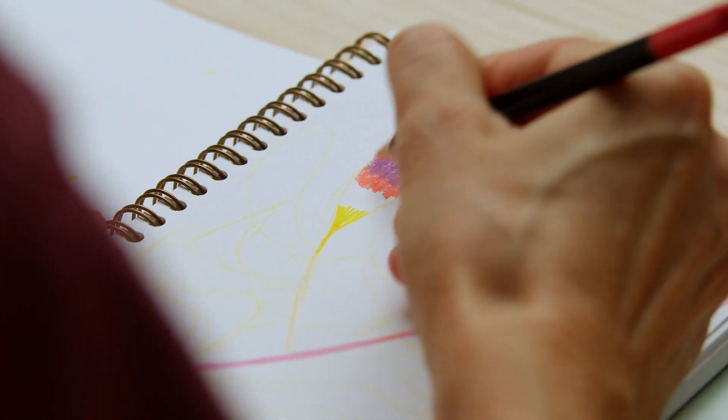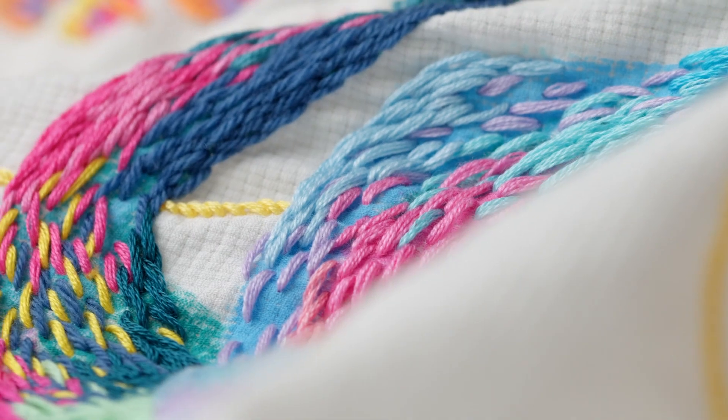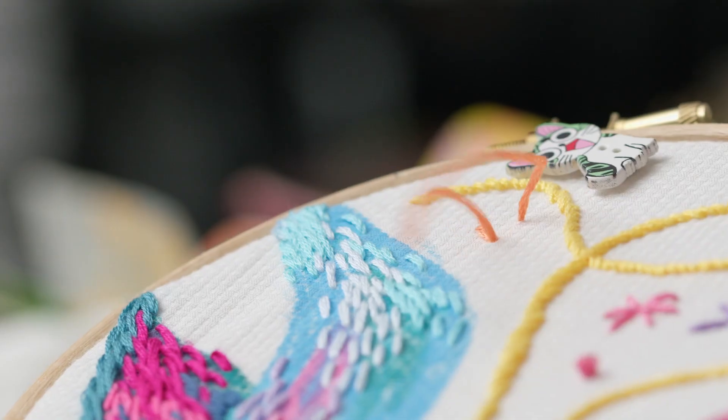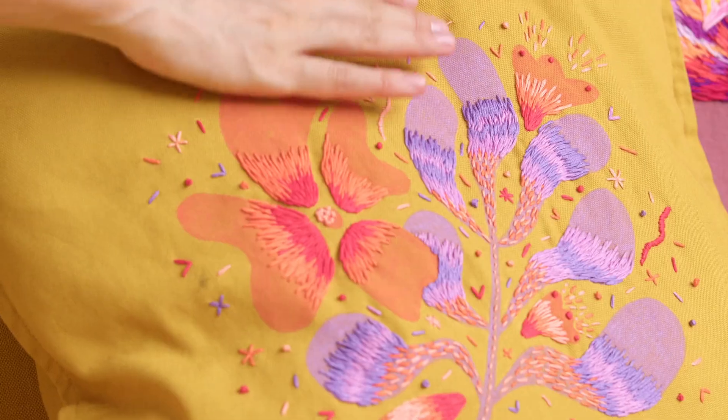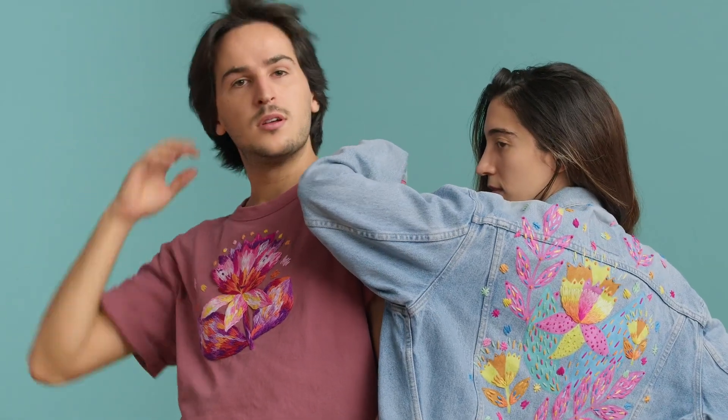I feel really happy drawing imaginary flowers, thinking up their shapes and ornaments. For me, stitch is equal to a stroke of paint, and it's impressive to see how simple thread can transform my home decor and daily outfits into colorful artwork with texture and volume.